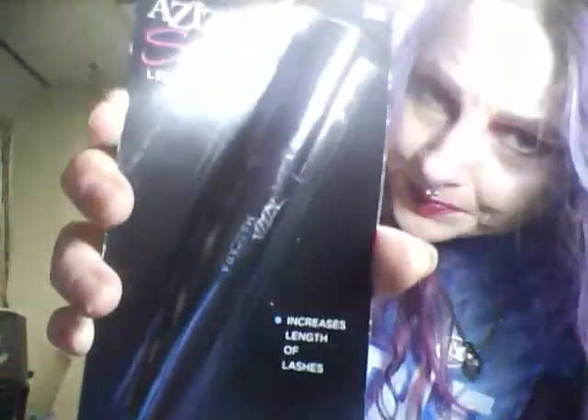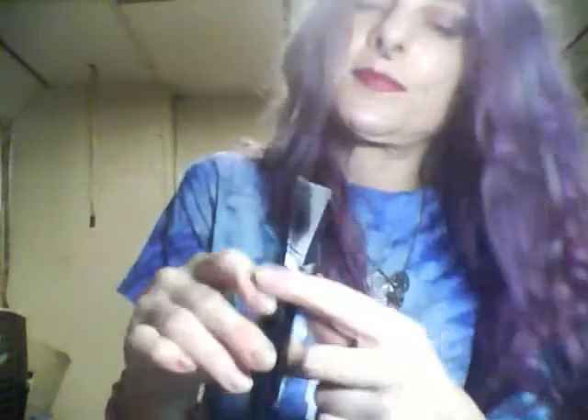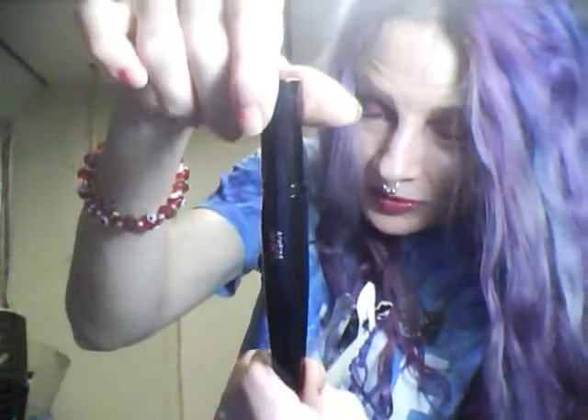I got a mascara from Aziza. I'm not going to take the brush out or anything, but I'll show you what the product looks like. I hope this is decent — I'm sure not in the mood to be spending ten dollars for a mascara.